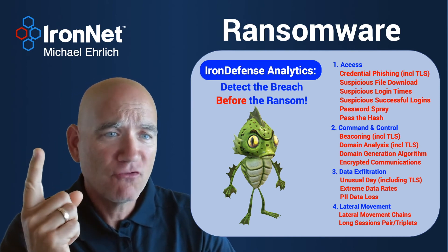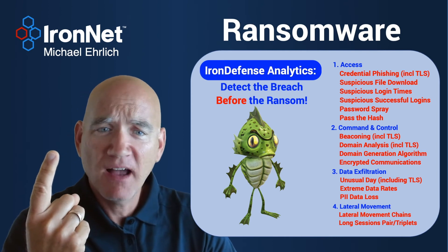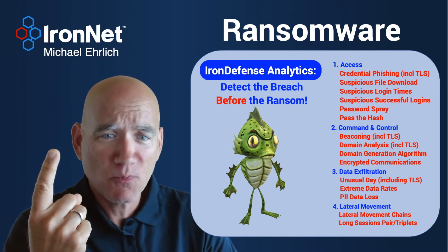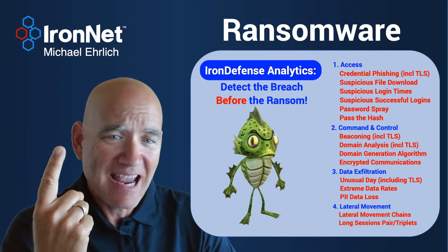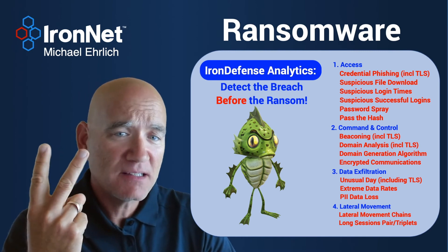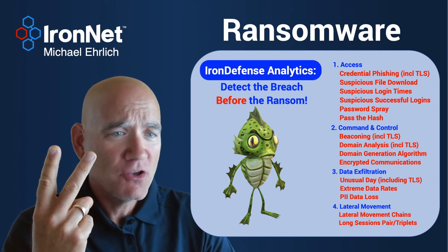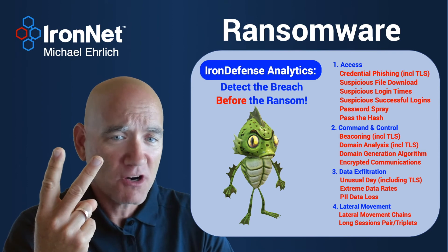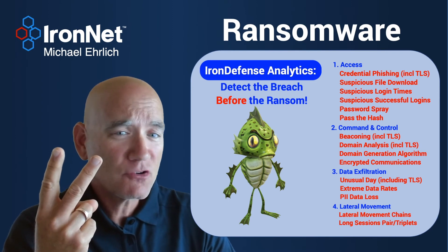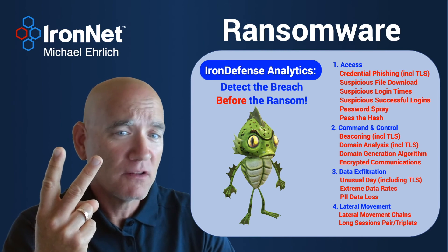We have analytics that look for initial access — whether it's credential phishing, suspicious file download, suspicious logins, password sprays — all the ways an adversary can gain access, we look for and we detect. Once they have access, we can detect the command and control, whether it's command and control beaconing out, odd domains that they are coming from, using domain generation algorithms for command and control meetup, or even using encrypted communications. We have analytics that identify malicious uses of all of those things.